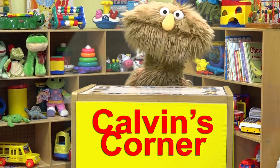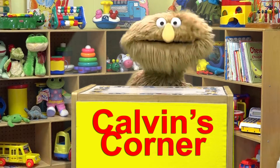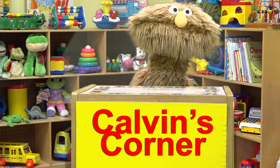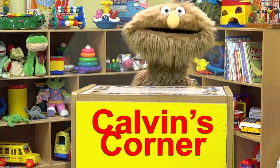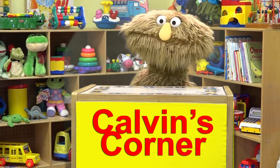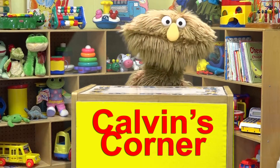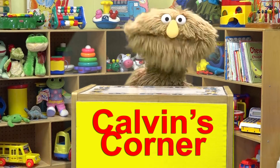Well, let's play a guessing game. I'm going to give you some clues, and when you know what I'm talking about, shout it out really loud. Spring, baskets, jelly beans, sundae, hide, chocolate, rabbit, eggs. What did you say? Easter? That's right! Those clues are all about Easter because Easter is just a few weeks away.